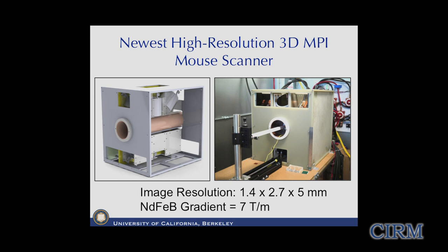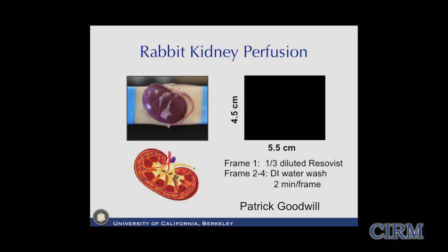We're building the world's strongest gradient field. As we increase the gradient - very much like MRI - we improve resolution. We've reached roughly the limit of neodymium iron boride technology at gradient strengths of about 7 tesla per meter, which is quite a bit stronger than MRI gradient fields, achieving about 1.4 millimeter resolution. We did one study on an ex vivo rabbit kidney, injecting the SPIO contrast agent into the ureter, performing three washes of deionized water, and imaging to see the contrast agent move to the periphery of the kidney.